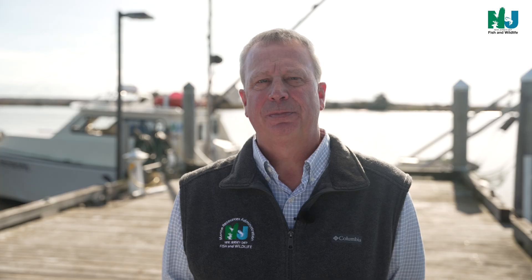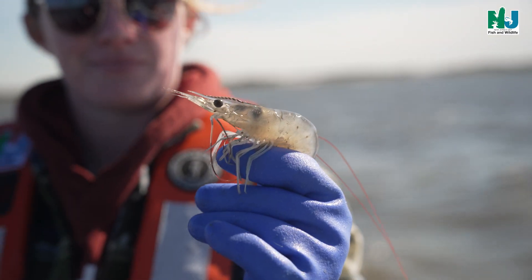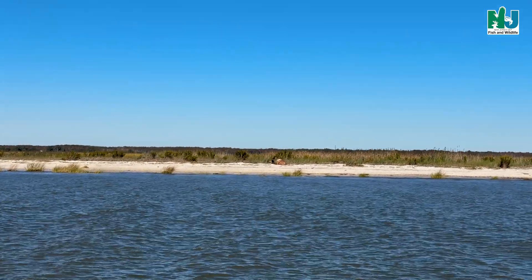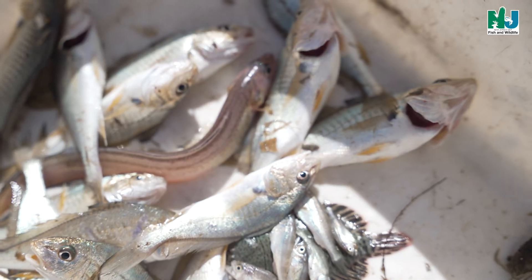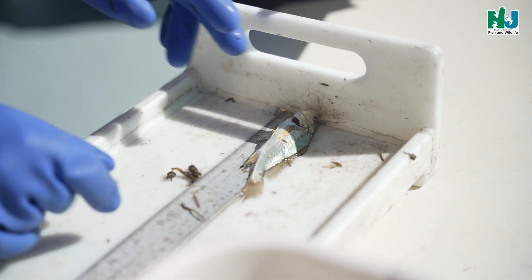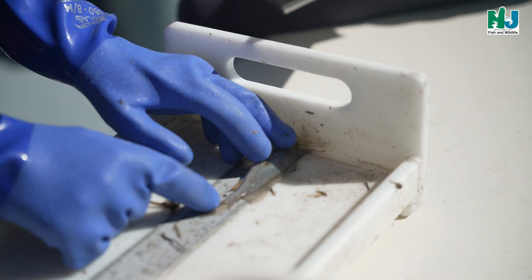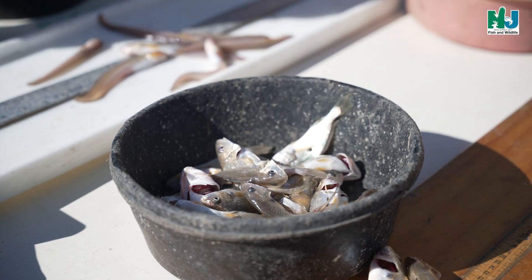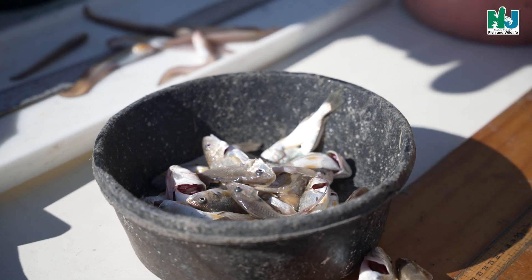The survey was designed to target residential or transient juvenile finfish species that inhabit the bay, mirroring a similar study being conducted by the State of Delaware's Division of Fish and Wildlife. Sampling stations were selected in shallow near-shore waters preferred by many developing larval and juvenile fishes. Data collected from this survey provides timely and accurate estimates of relative annual abundance to resource managers, which is necessary to protect future fishery trends and harvest potential.